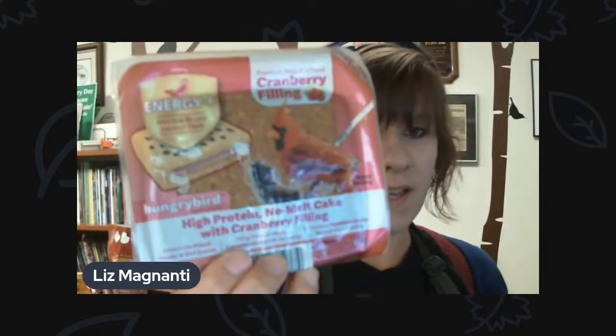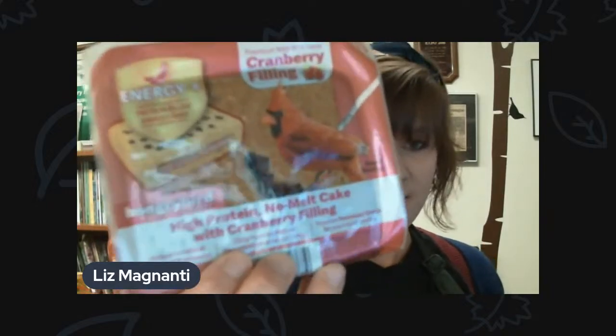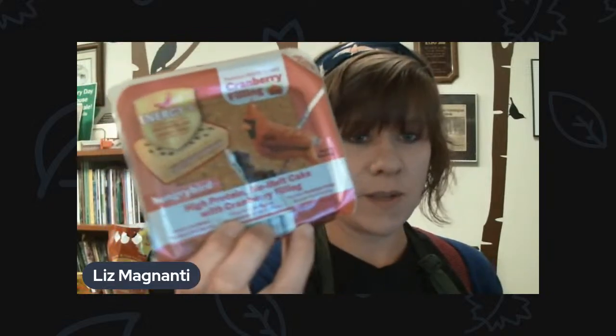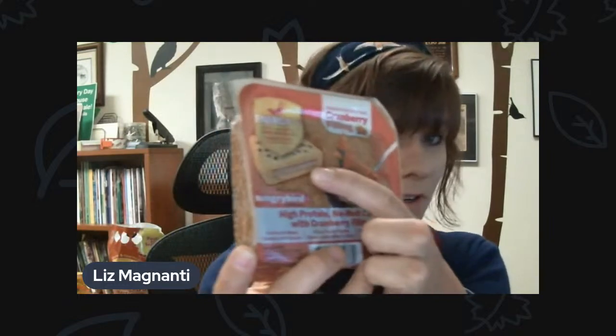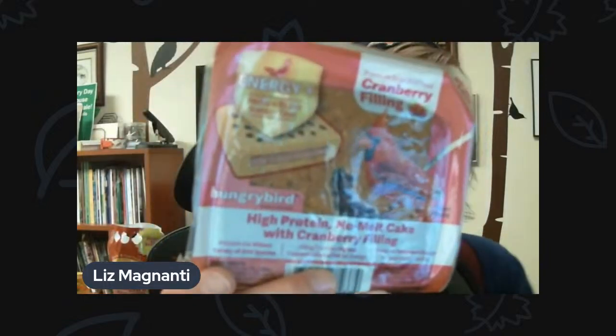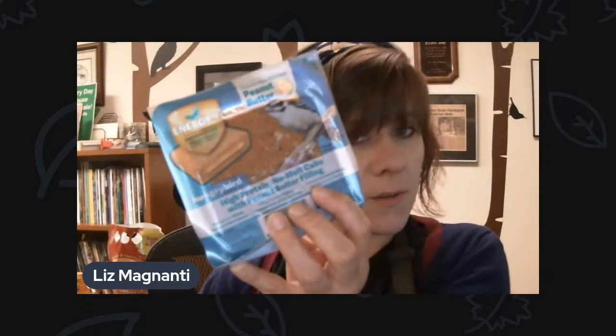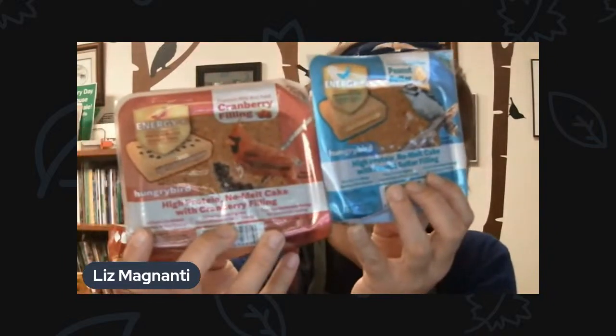We do have some new suet in stock too — very exciting. A brand new company that we just started carrying called Hungry Bird. So far, the feedback on these has been very good; the birds are just devouring this. These are suet cakes with a filling in the center — this one's cranberry filled, and then we have one with peanut butter filling. These are brand new from a company called Hungry Bird and we have both of these in stock.